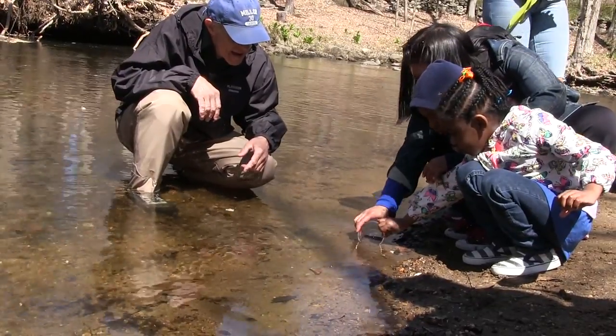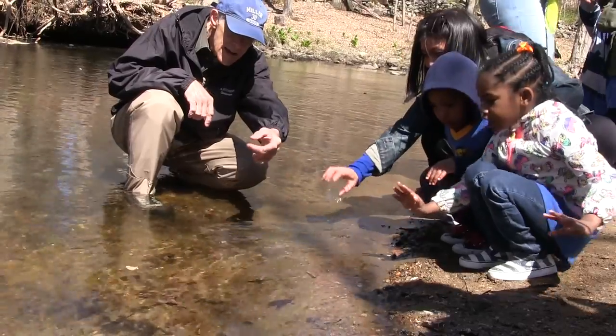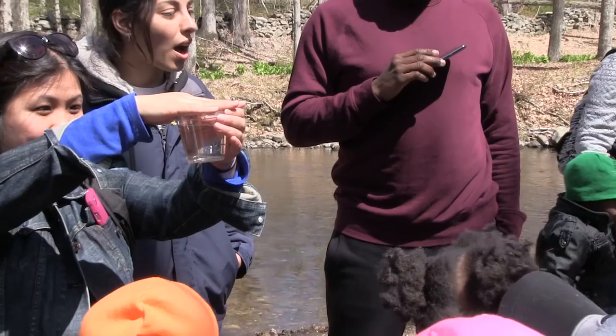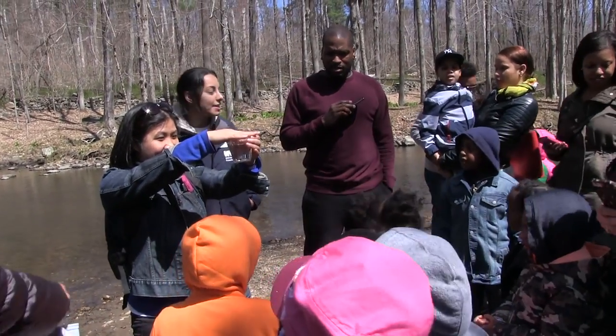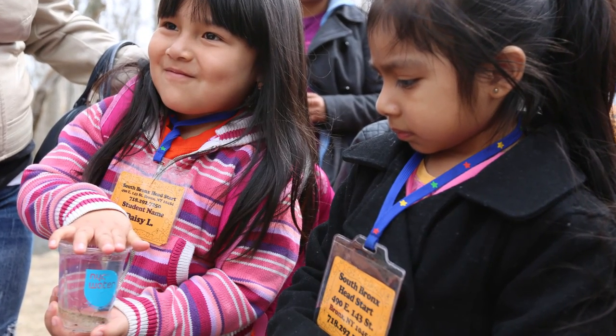When the children go and release these fingerlings, they can only do so in water that is healthy and cool and clean. And the children will understand that connection — that we have to take care of the rivers and the streams. Hopefully they're going to grow up to be citizens who will take those beliefs and values with them for the rest of their lives.